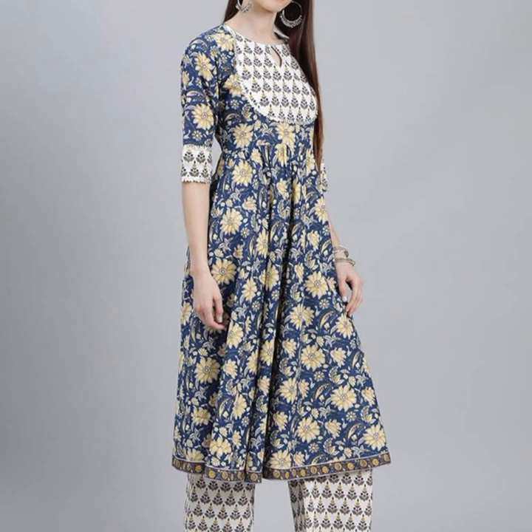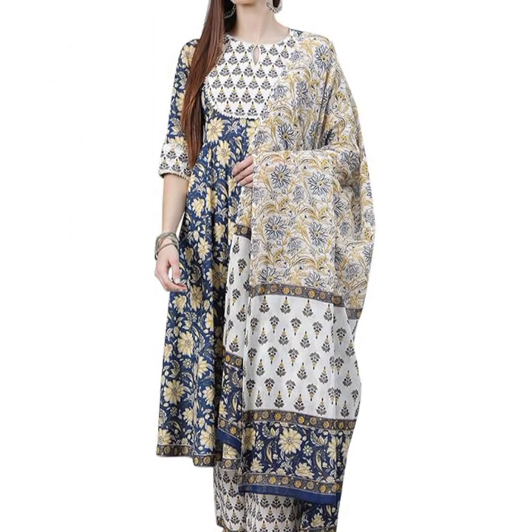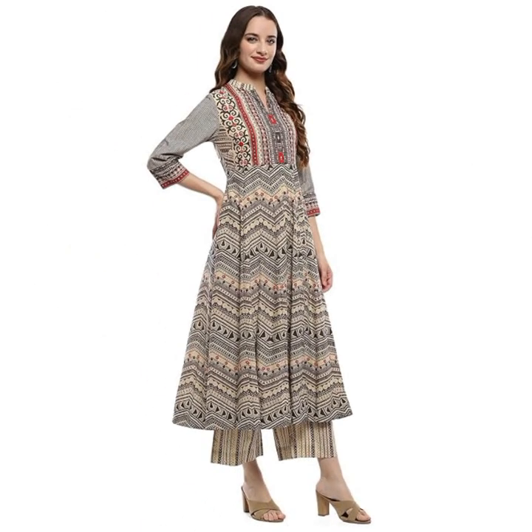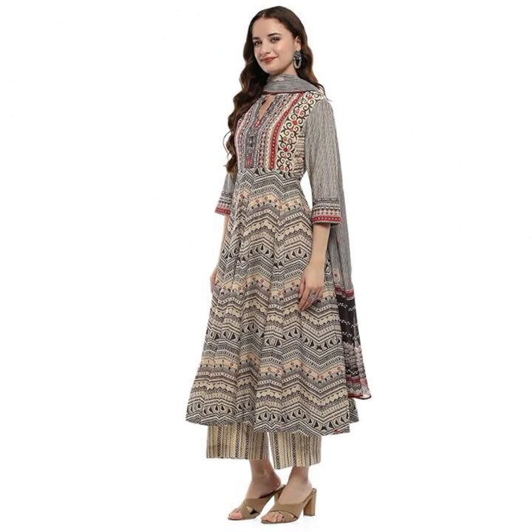Mastery in pattern making and garment construction: dress designing courses guide you through the process of creating patterns flawlessly and constructing garments that embody your design vision. Remember, the fusion of creativity, engineering, and attention to detail makes dress pattern sketch analysis an exciting journey in the world of fashion.